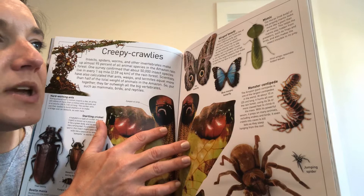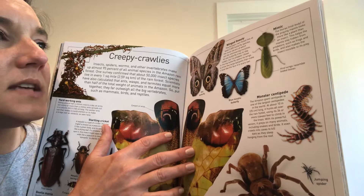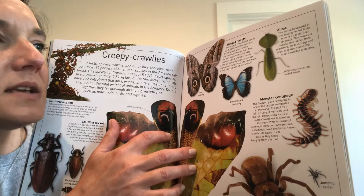An owl butterfly tries to stay hidden, but if a predator closes in, the big butterfly opens its wings to show two large eye spots that make it look like the face of a scary owl.